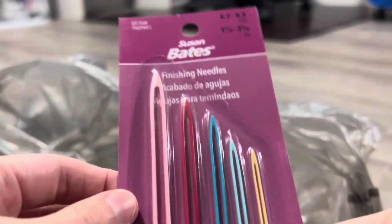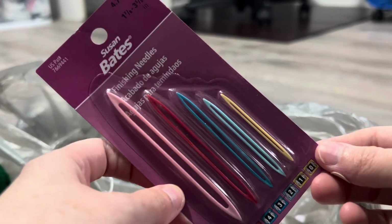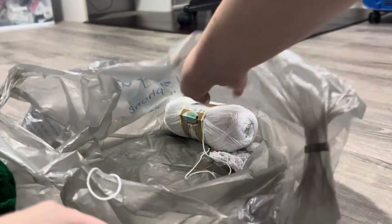I got this from Amazon — I've seen people talk about these, so I thought I'd try them. They're finishing needles.